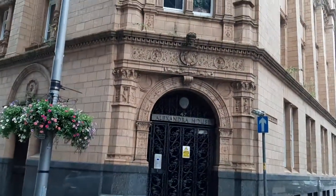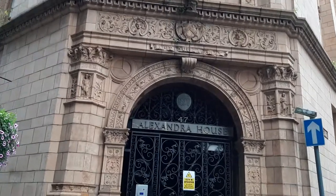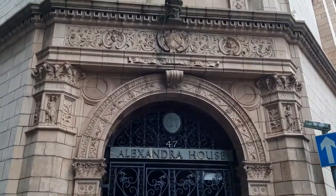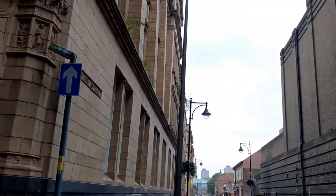Note the inscription above the doorway: 'Sapit qui laborat' — 'He who labours is wise.' This is Southampton Street.